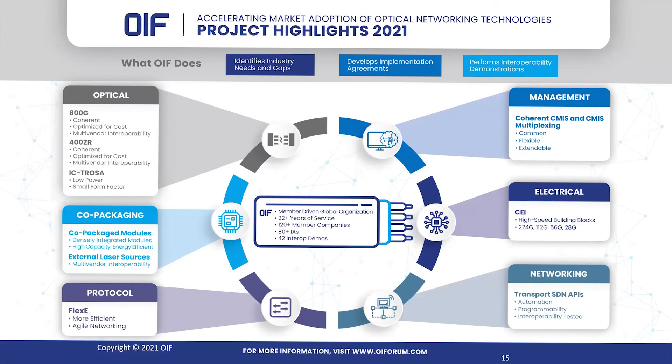There are a lot of exciting projects in the OIF, including this 400G and 800G project, co-packaged optics, and many more. We're a member-driven organization, so we invite you all to join the discussion and lead the next generation of optical networking technologies. Thank you.